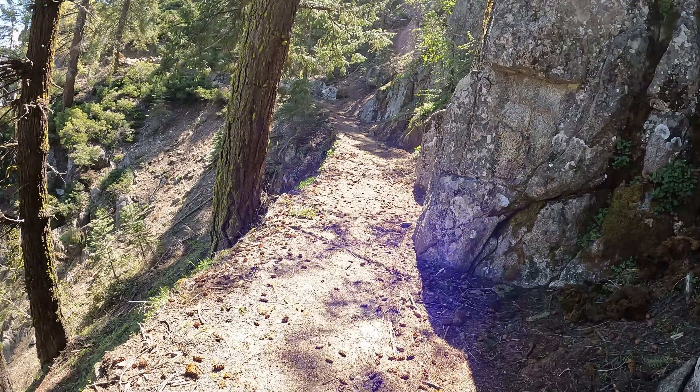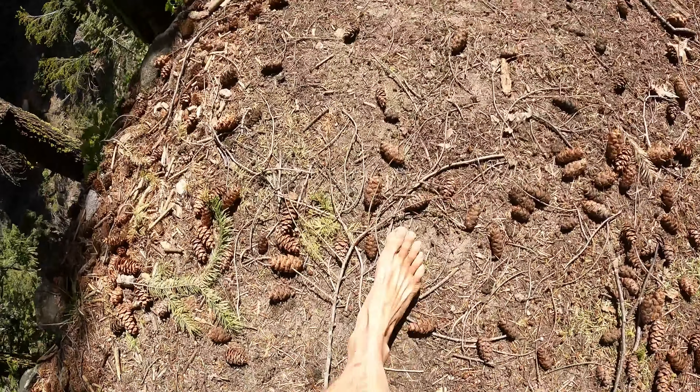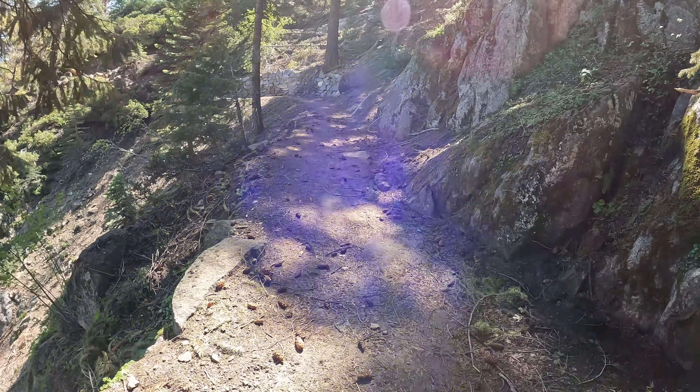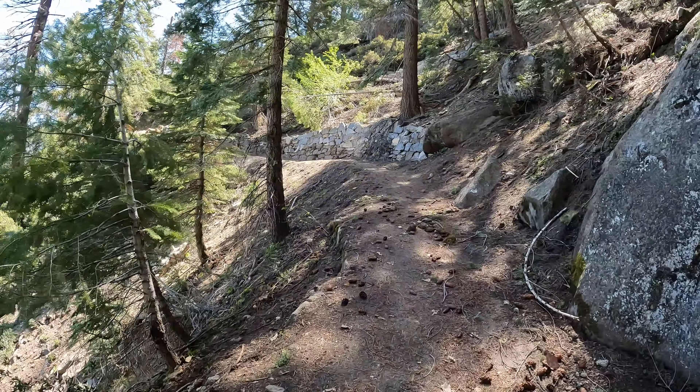We're finally on a nice trail here — this feels good. I'll take pine cones and pine needles any day over asphalt. This is nice.